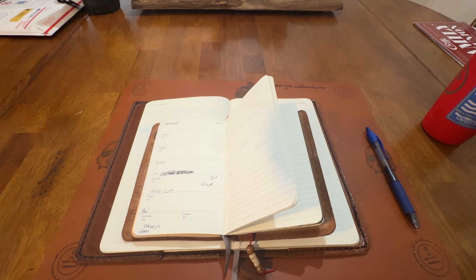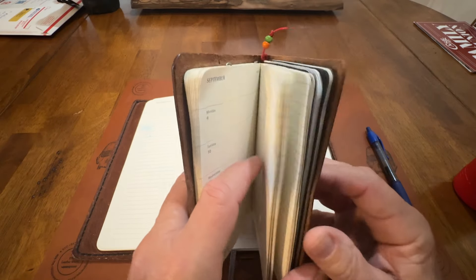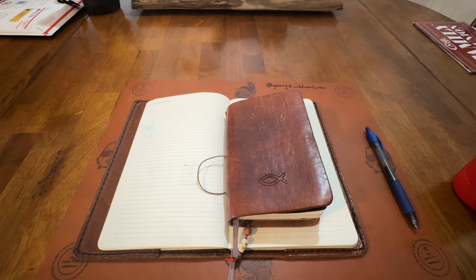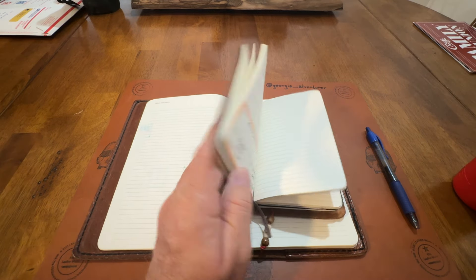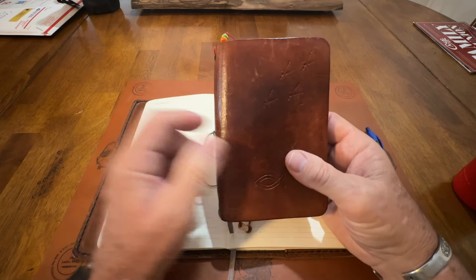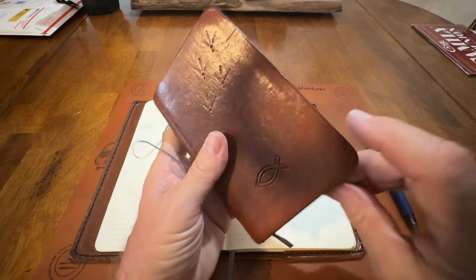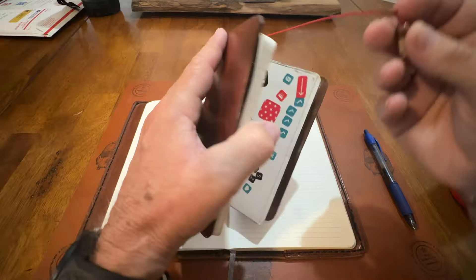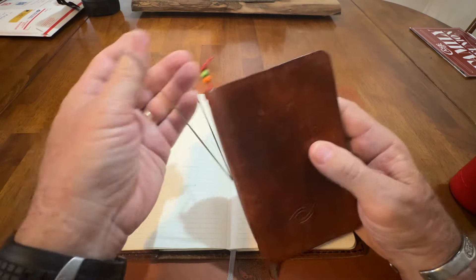We have a Barnes & Noble up here in Rome, Georgia, and it's a nice Barnes & Noble. But I couldn't find these anywhere. They've got these notebooks — the three and a half by five and a half notebooks — for Moleskine, and a lot of good journals and stuff. But I couldn't find this one, so I may try to find it on Amazon. I don't know how many y'all carry this size. You can see the bookmark here — you can put that bookmark where you want it.